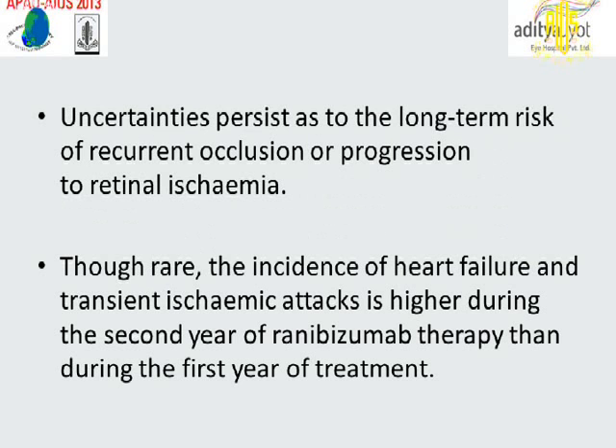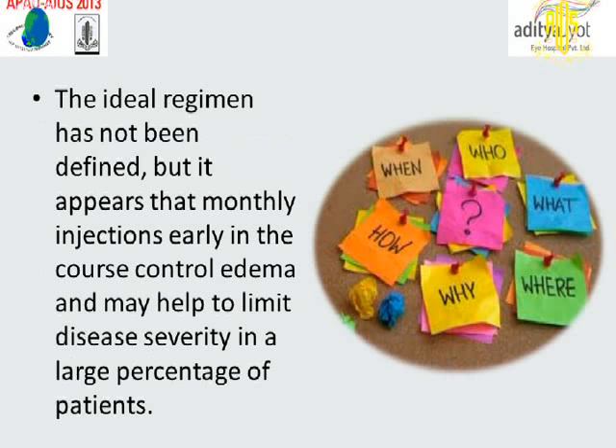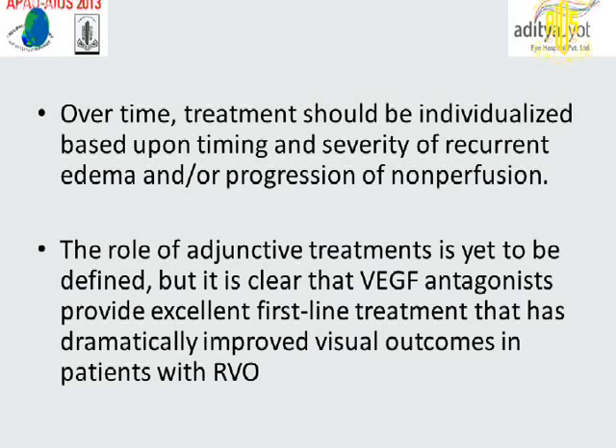Uncertainty persists as to the long-term risk of recurrent occlusion or progression to retinal ischemia. Though rare, the incidence of heart failure and transient ischemic attacks is higher during the second year of ranibizumab therapy than during the first year of treatment. The ideal regimen has not been defined, but monthly injections early in the course appear to control edema and may help limit disease severity in a large percentage of patients. Treatment should be individualized based upon timing and severity of recurrent edema and/or progression of non-perfusion. VEGF antagonists provide excellent first-line treatment that has dramatically improved visual outcomes in patients with retinal vein occlusion.